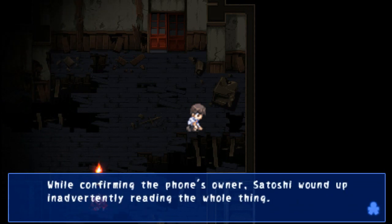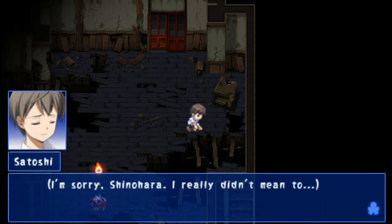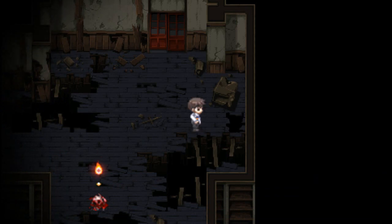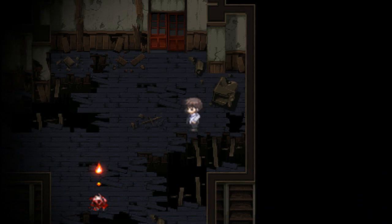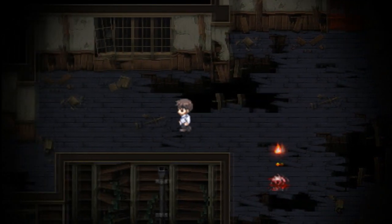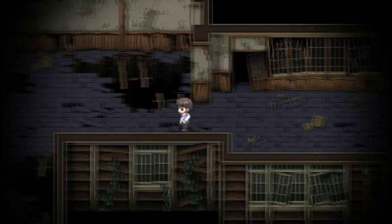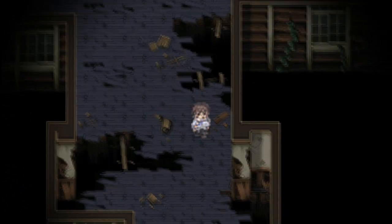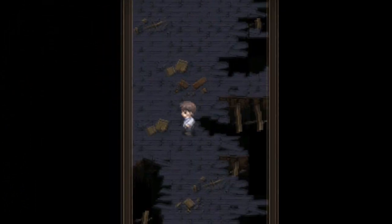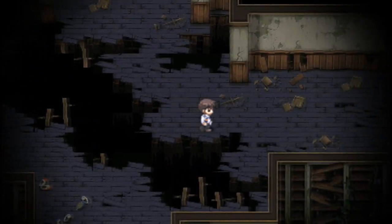While confirming the phone's owner, she wound up inadvertently reading the whole thing. Shinohara, I'm sorry — I really didn't mean to. I don't think Naomi should see this, not now at any rate. I wonder what it said. I'm very interested. I hope we find out. Pretty sure it's like... I liked Naomi a little bit, you know, in that way.